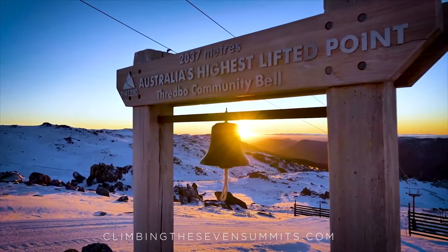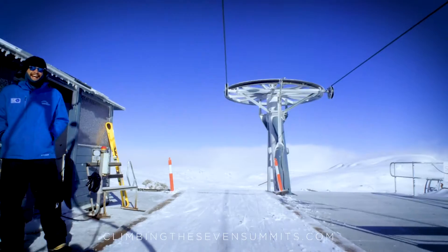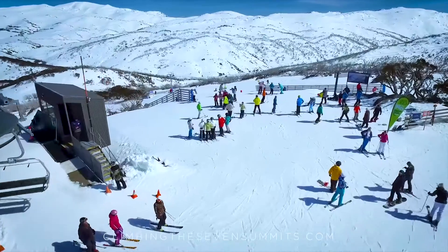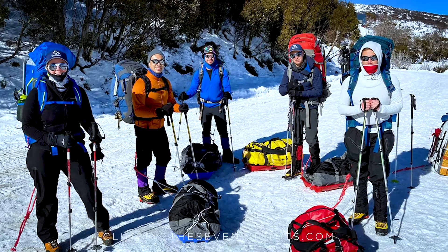There are two main routes for climbing Kosciuszko. You can go up via Thredbo — either take the chairlift or just hike up the ski mountain. Thredbo is kind of the most popular ski mountain in Australia. Or you can go via Charlotte's Pass, which bypasses the Perisher ski area. You drive to the end of the road, park your car, and trek up to just below the summit, where there's a graded trail all the way to the top.